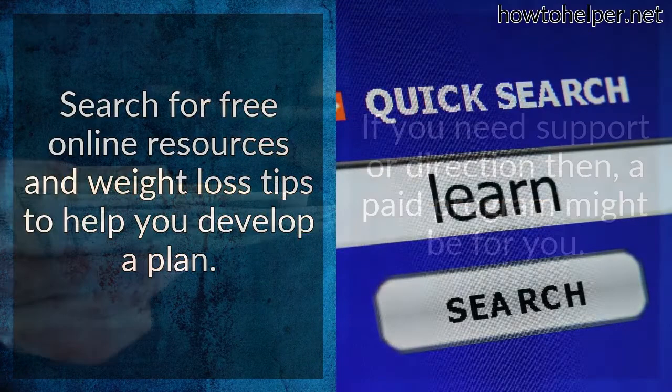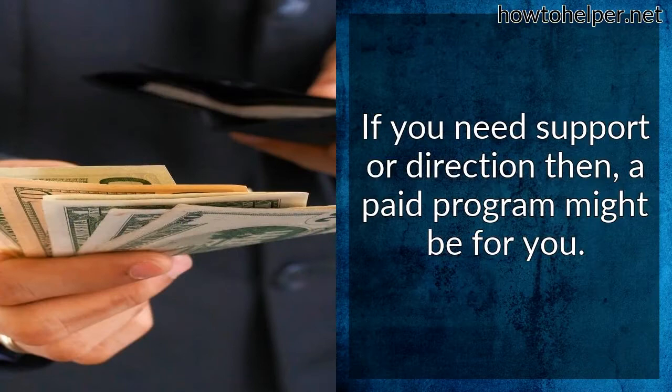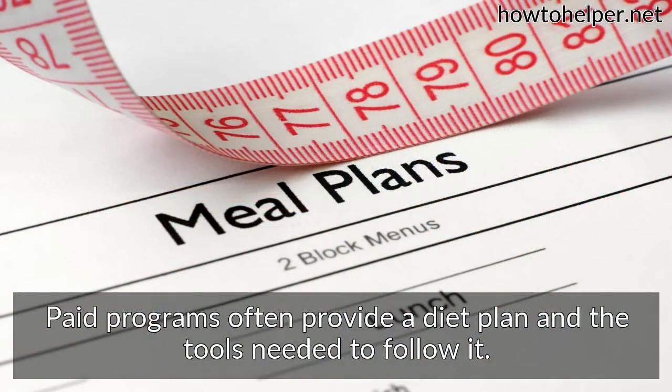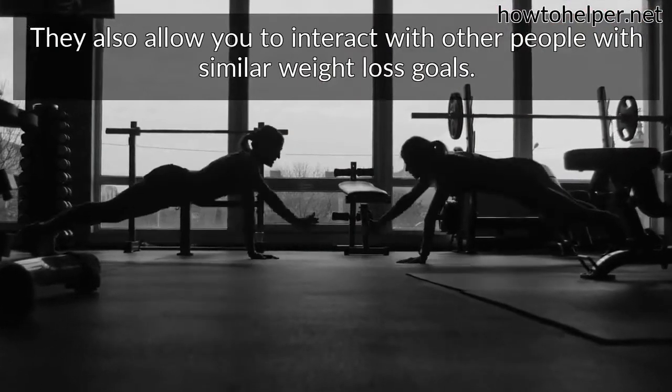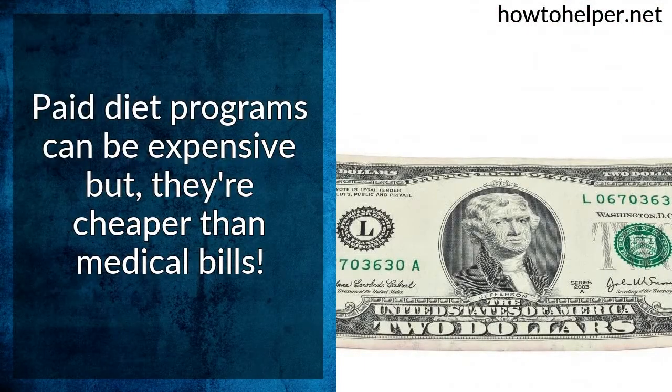If you need support or direction, then a paid program might be for you. Paid programs often provide a diet plan and the tools needed to follow it. They also allow you to interact with other people with similar weight loss goals. Paid diet programs can be expensive, but they're cheaper than medical bills.